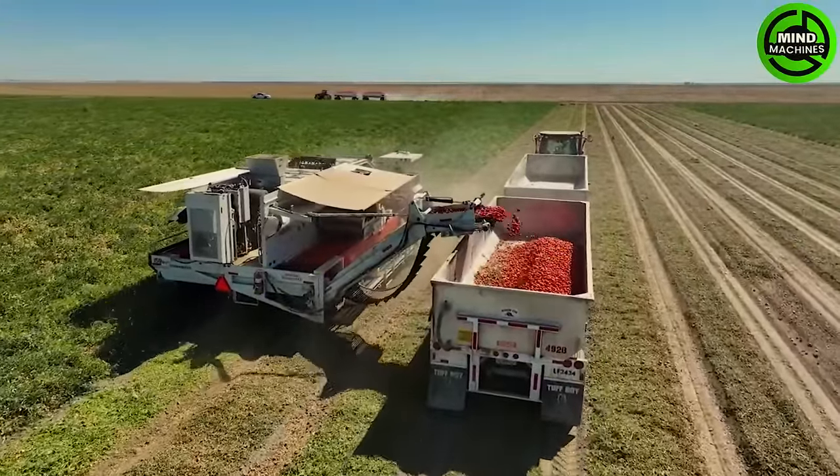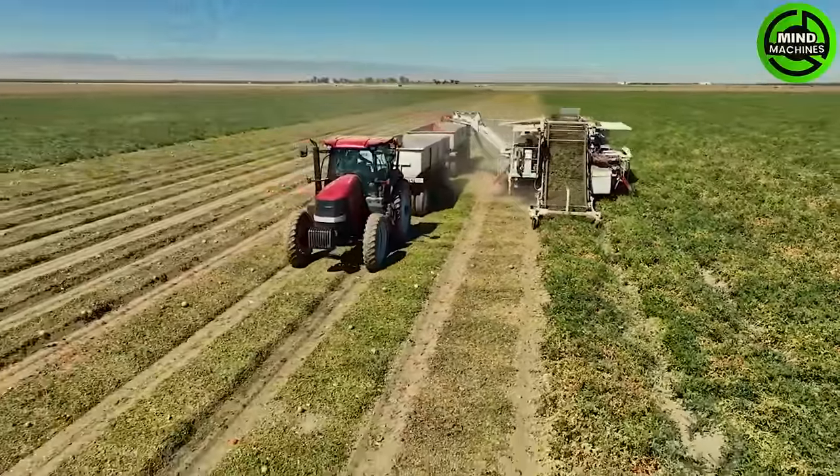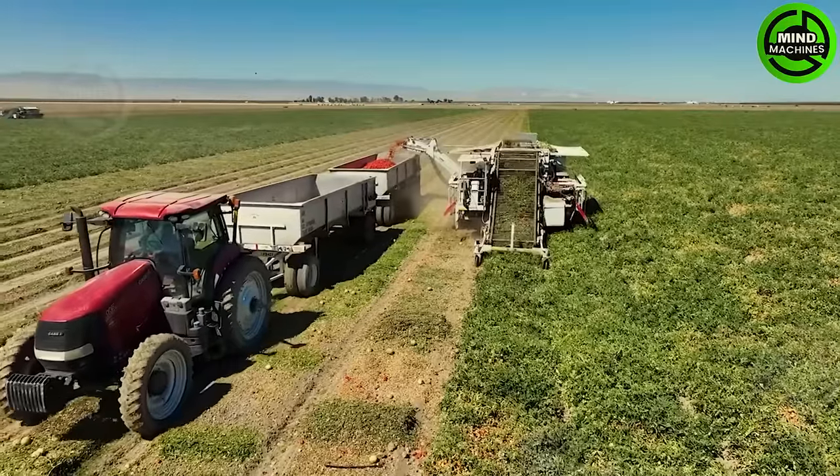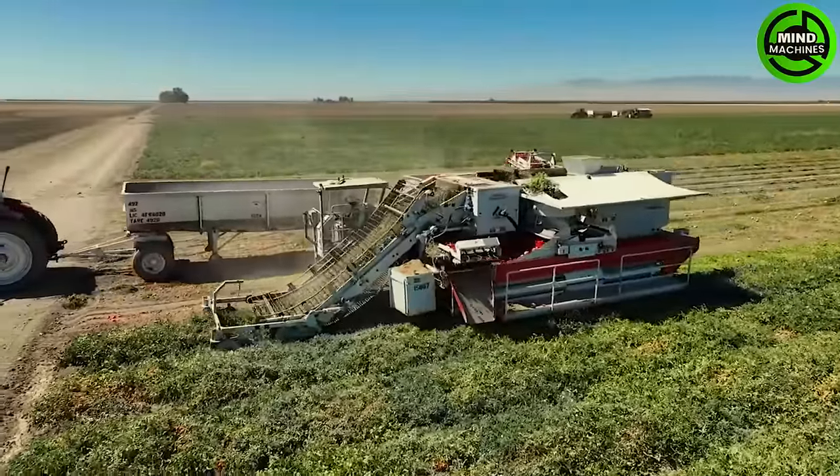Once a trailblazer since its introduction in 2007, the CTM Star NTD tomato harvester has firmly established itself as a leader in tomato harvesting technology, capable of harvesting up to 10,000 tons of tomatoes per day.